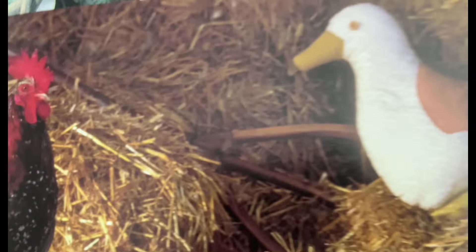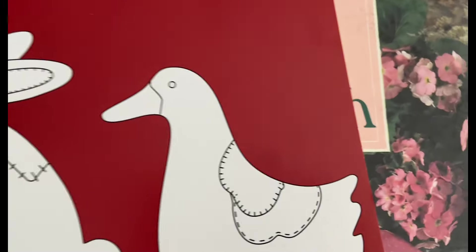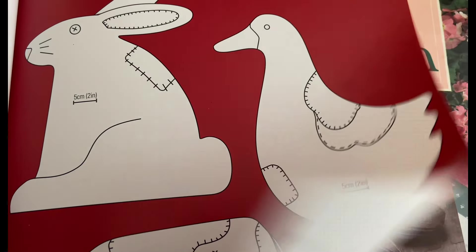I've wanted to make a goose for quite a while. I keep looking for patterns and I forget about it. So I might see if the goose pattern is in here. Is it a goose? Yes, it's a goose! Maybe I'll make that goose into something.